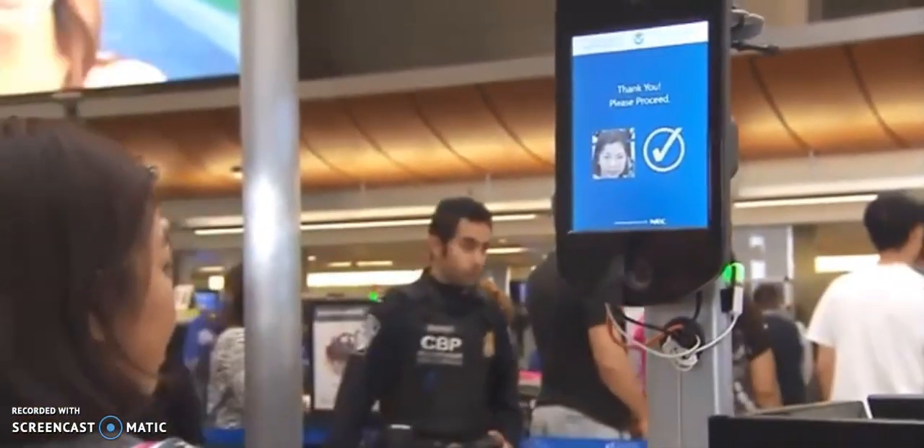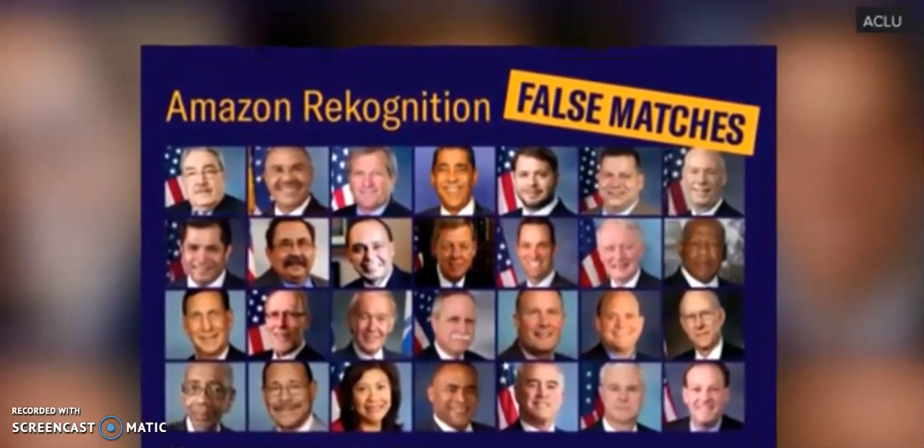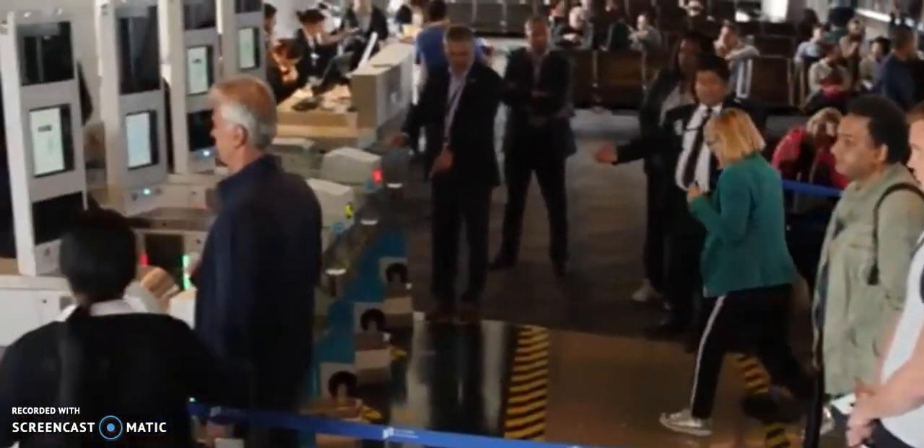Privacy rights groups also question the accuracy of some current facial recognition software. They point to several studies that found it is more likely to misidentify people of color and women. CBP says it's aware of the possibility of bias, or one group of people receiving false positives at a higher rate than others. They say their algorithm is very accurate and better than the algorithms that have been shown to be discriminatory in the past.